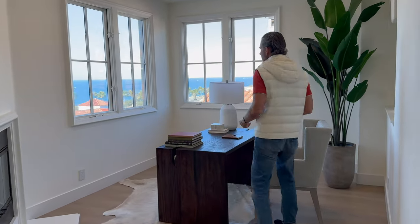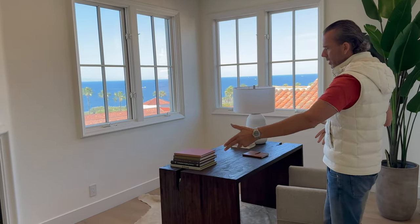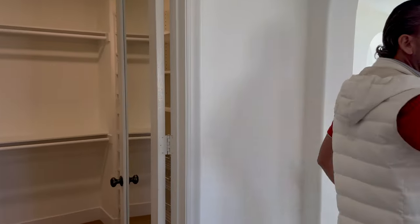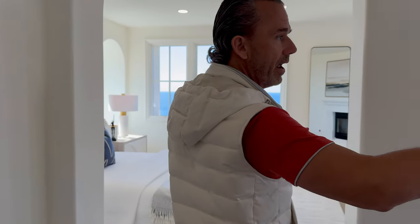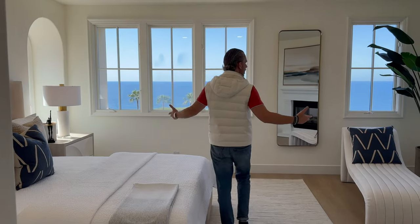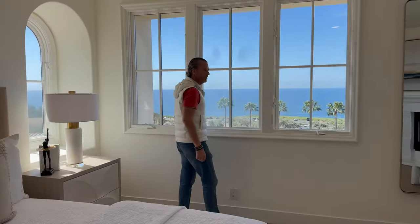Most people need home offices these days. With a beautiful panoramic view and fireplace, it could also be a great place to put your Peloton or even a cold plunge. And then there's your closet, which could theoretically be made into a much bigger closet. Then you have this beautiful primary suite with wraparound windows and a gorgeous view. Absolutely stunning.